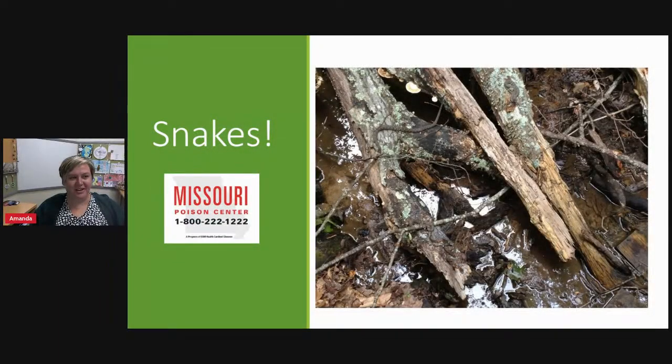Hello and good morning. My name is Amanda and I am a registered nurse and the Community Outreach Coordinator here at the Missouri Poison Center, and today we're going to talk all things snakes.